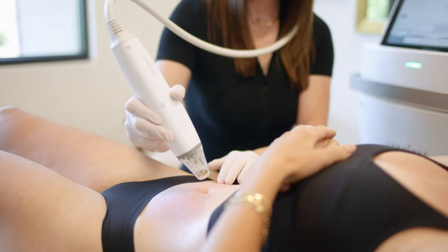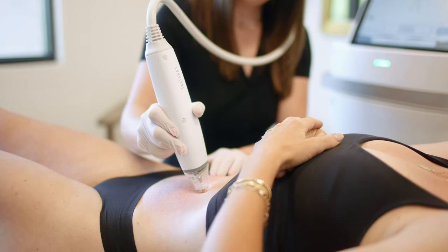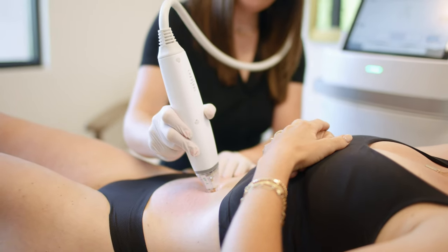Many of you are familiar with traditional microneedling, which we all know is a fantastic treatment to help fine lines, wrinkles, and acne scarring as a standalone treatment.